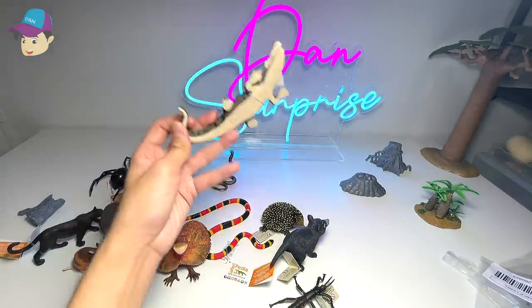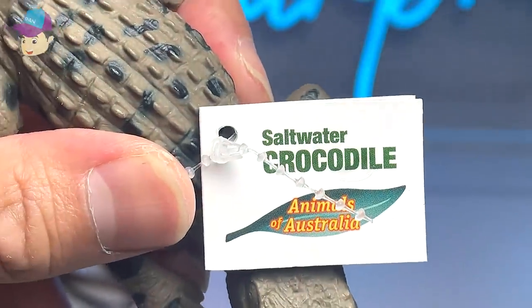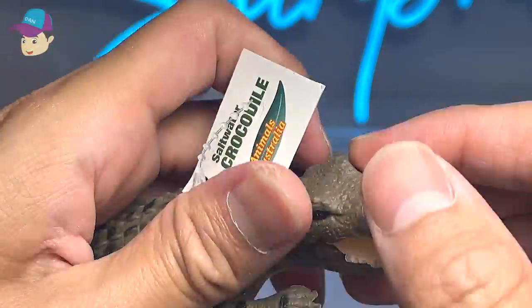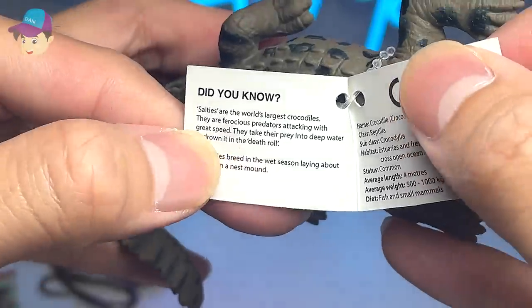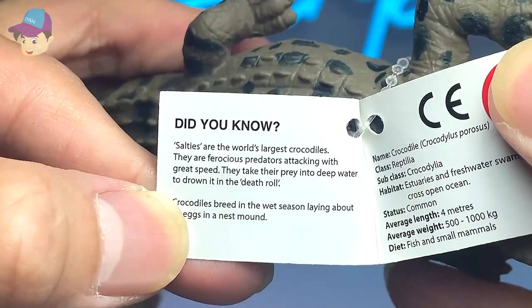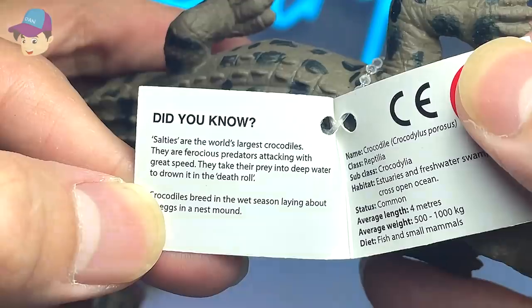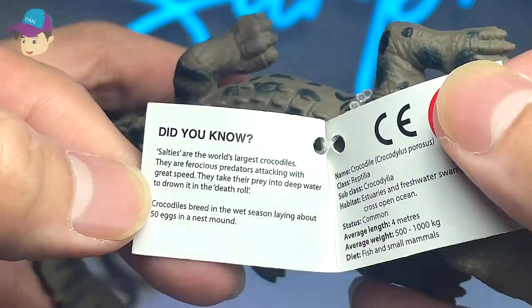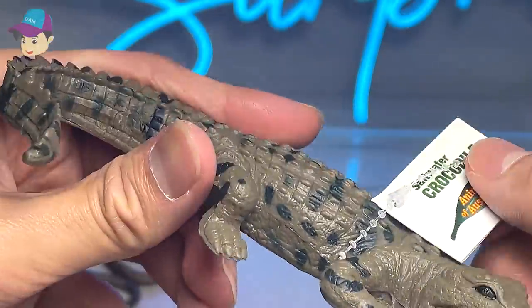Our last figure of the day is a saltwater crocodile. This species can also be found in many other countries as well. I think it has one of the largest bite forces in the world, if not the largest. Salties are the world's largest crocodiles — ferocious predators attacking with great speed. They take their prey to deep water to drown it in the death roll. Crocodiles breed in the wet season, laying about 50 eggs in a nest mound.